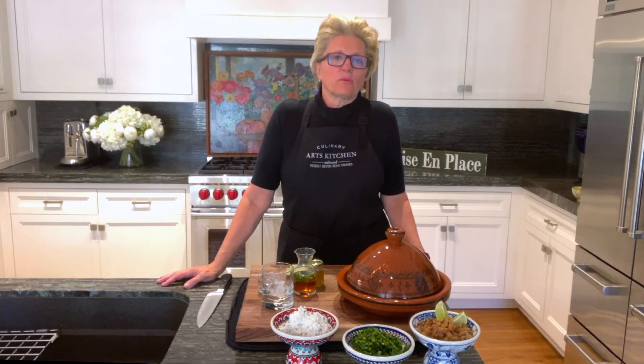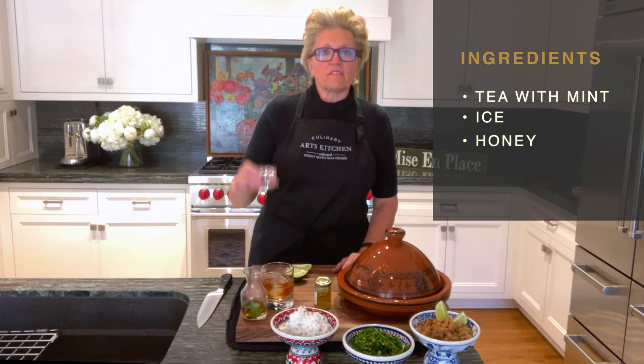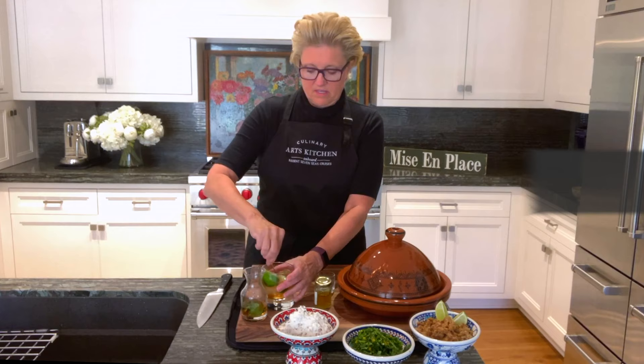Before I open up the tagine, we at Regent Seven Seas Cruises love our cocktails. So I wanted to share one of my favorite Moroccan cocktails. What I've done here is infuse some Moroccan tea with mint, and I'm pouring that over a glass of rocks ice. I have some beautiful honey just to sweeten it up a tad. You can use the liquor of your choice — I'm using vodka today, but I have used white rum as well. Then some really generous squeezes of lime. Stir that around — the alcohol in the vodka will certainly melt the honey. Cheers.